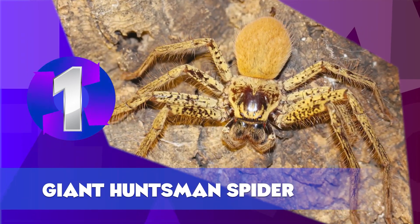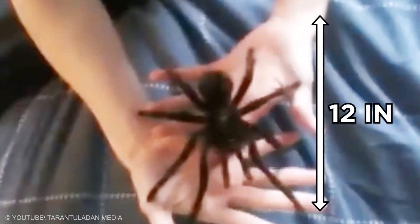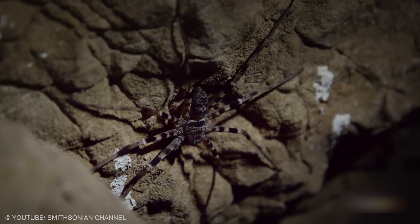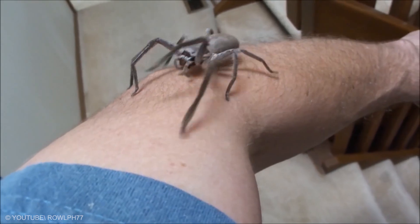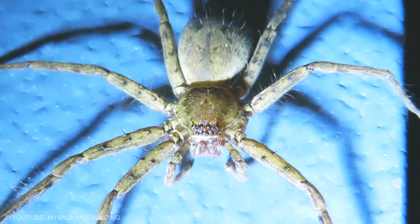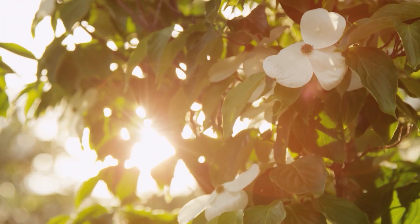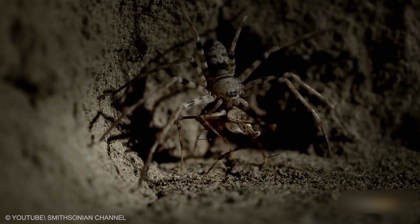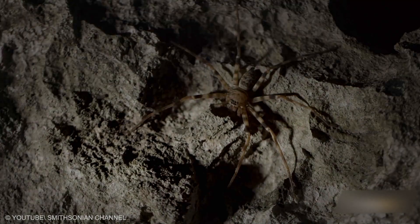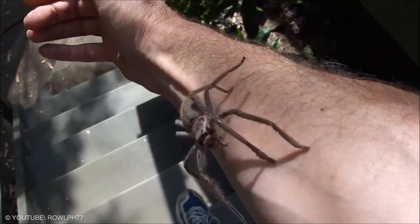Giant Huntsman Spider. While the Goliath Bird Eater is the most massive spider with a length of 12 inches, the giant huntsman tends to have longer legs and a bigger appearance. Huntsman spiders are recognizable by the twisted orientation of their legs, which gives them a crab-like walk. These spiders can deliver a venomous bite that may require hospitalization. If you live in a warm climate, listen for the rhythmic ticking sound made by males, which resembles that of a quartz clock. It is only found in the caves of Laos, but related huntsman spiders live in all warm and temperate regions of the planet.